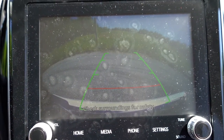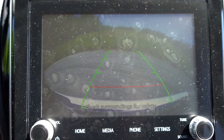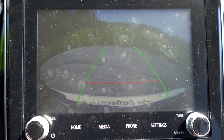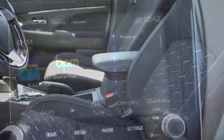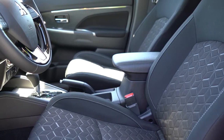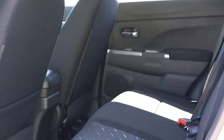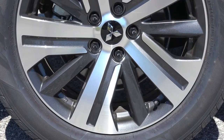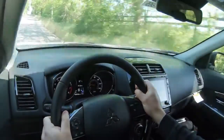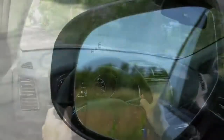A rearview camera comes standard on all trim levels — not the highest quality image, but it's there. Safety features across all trims include front, side, and side-curtain airbags plus a driver's knee airbag, LATCH anchors for rear car seats, rear child door locks, and a tire pressure monitoring system. SE and GT trim levels add a forward collision mitigation system with pedestrian detection, lane departure warning, automatic high beams, and a blind-spot monitor with rear cross-traffic alert.